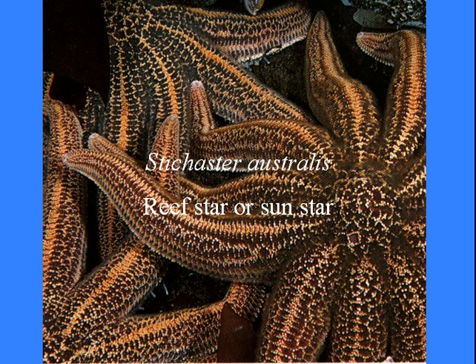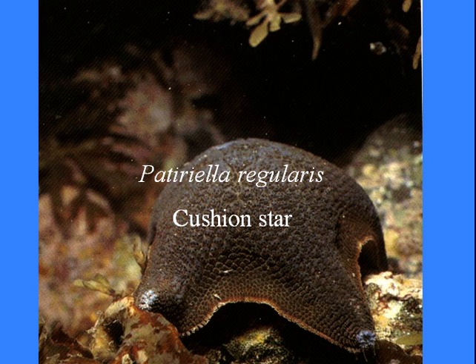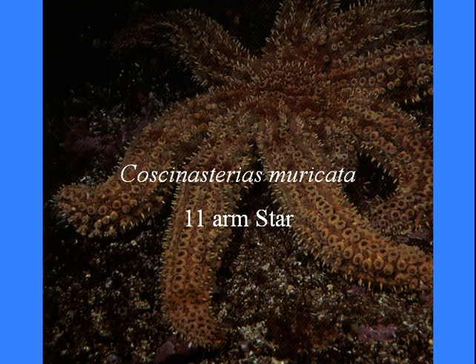Let's look at some of the local echinoderms that we're going to be seeing. As we go through this, we will see what type of animals we're dealing with in the Echinodermata. Obviously you saw Patrick already, so we know we're talking about starfish. This is one of the local reef sun stars that you probably would have seen at Leisure Island if you had a dive around there.